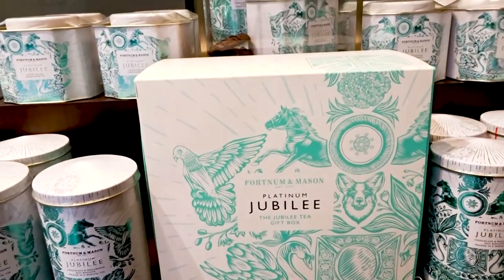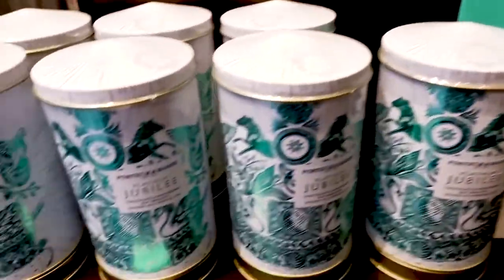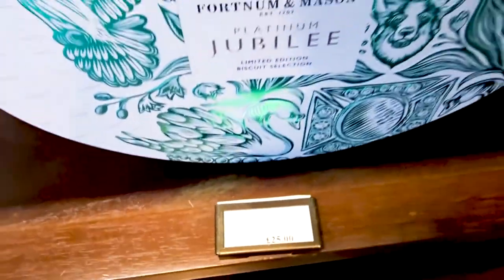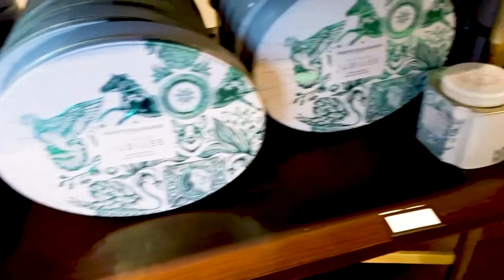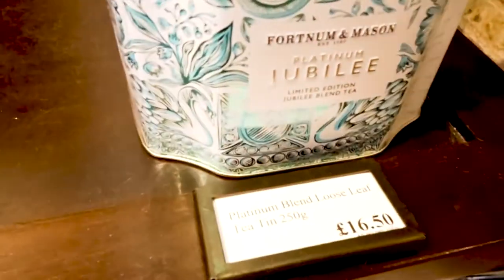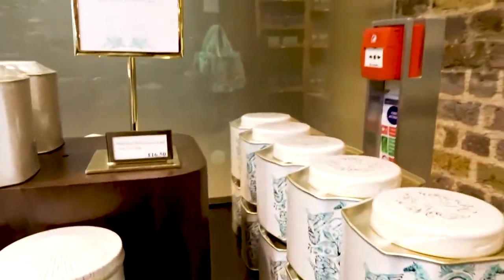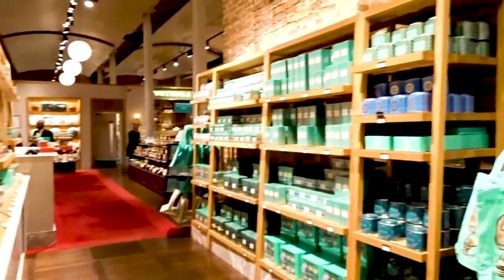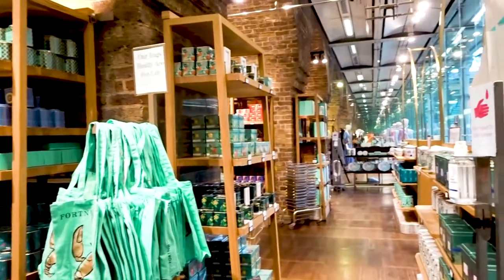And then a tea gift box. The tin is £14.95, £25 for the biscuit selection, loose leaf tea tin £16.50. I think I've got all the prices there. Look at this — everyone's wearing suits who works here, fantastic. And I like the bags.